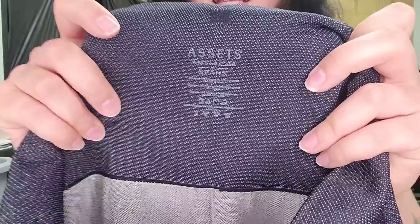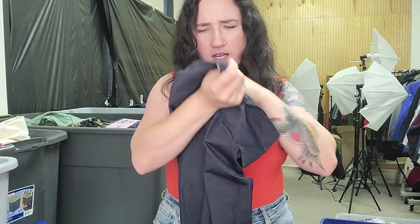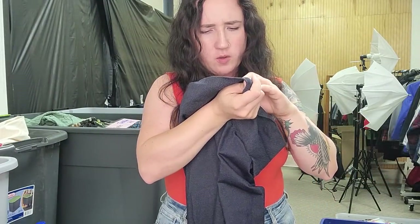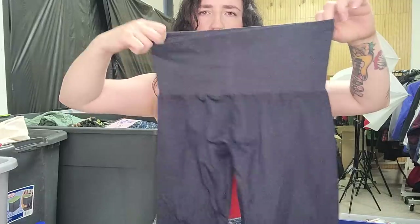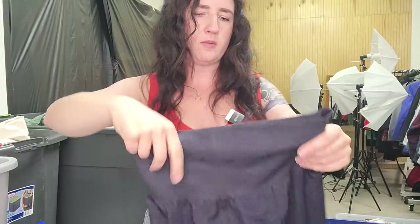This is Spanx — Assets by Spanx. We have really good luck with Spanx. It's a 1X — a nice plus size compression leggings — probably $25, maybe $30 on those.